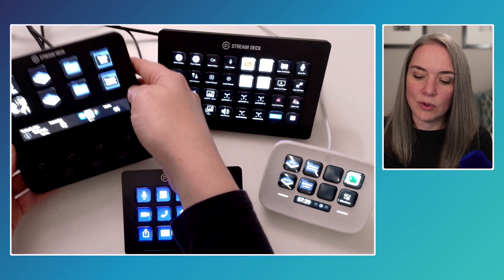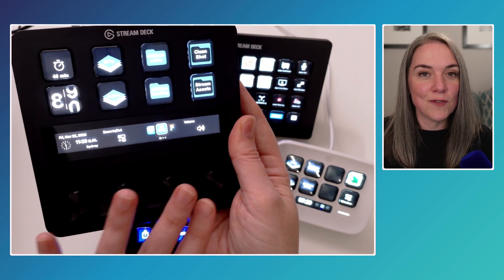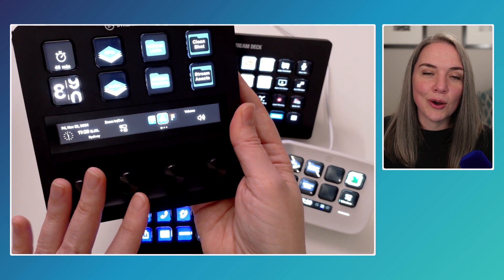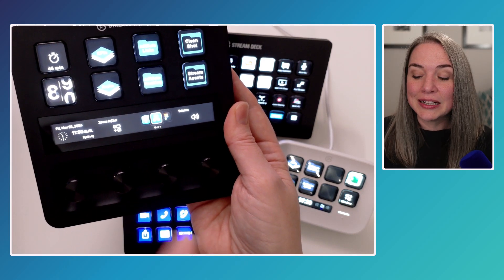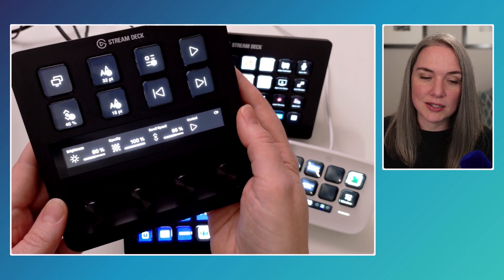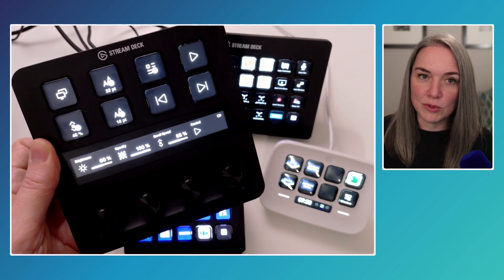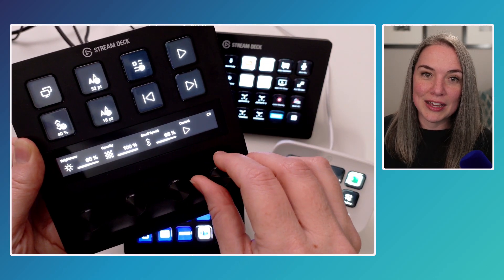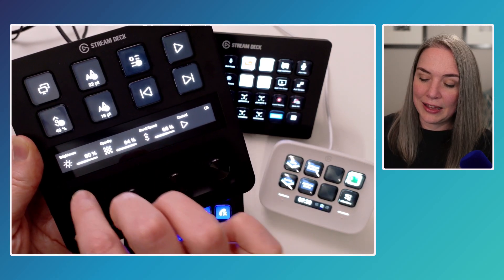Next is the Stream Deck Plus. The primary difference is that it has four dials, eight keys, and a touch strip. The dials are really great if you use a prompter. I have a page with all prompter controls: switching the mode from display to text, starting the script, going to the next chapter. And with the dials I can more finely control scroll speed, opacity, and brightness. If something bright is on screen it can wash you out, so being able to turn down the brightness intuitively with a dial is really helpful.